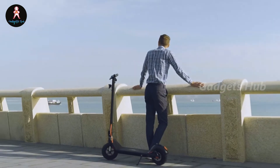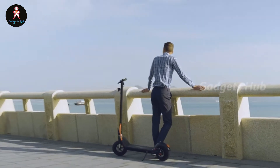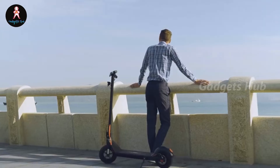Its 350-watt motor conquers slopes up to 15 degrees, making the way to work easy and smooth, thanks to its good shock absorption and 10-inch inflatable tires. The ergonomic finger throttle avoids fatigue even when you ride for long periods.